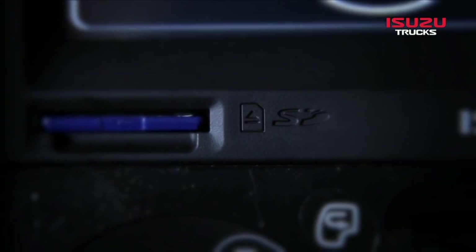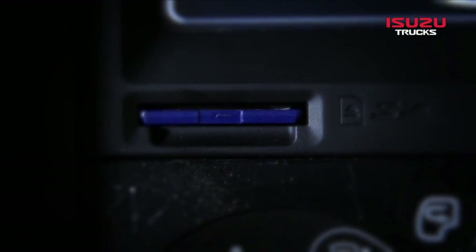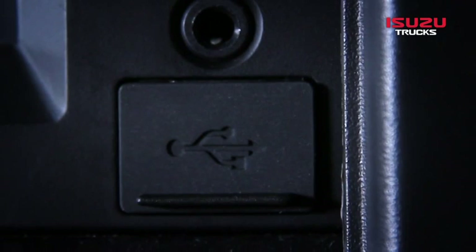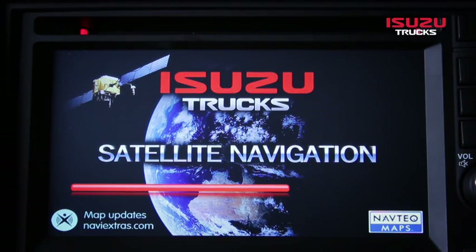The SD card slot is at the bottom left of the unit, while the USB port is at the bottom right. Music and other media files can be played from either media. If the sat nav option has been fitted, the navigation mapping SD card will occupy the SD card slot.